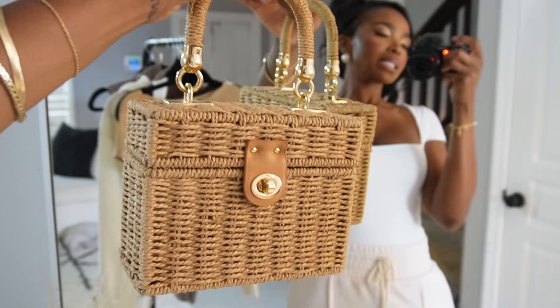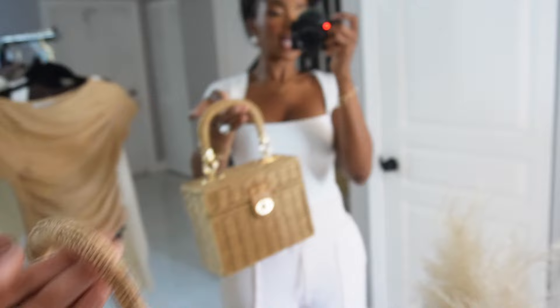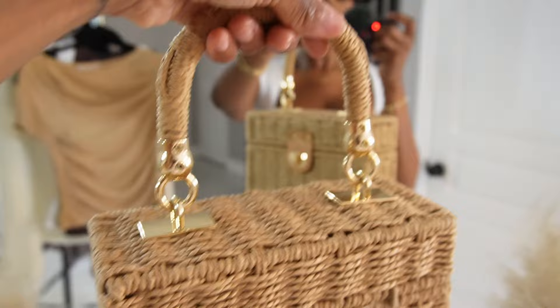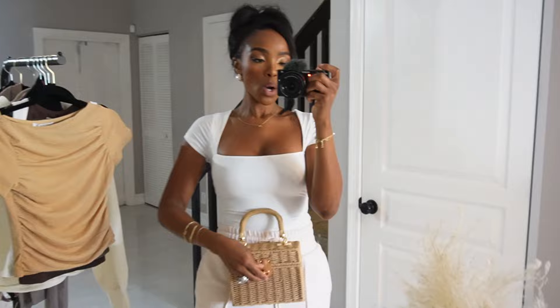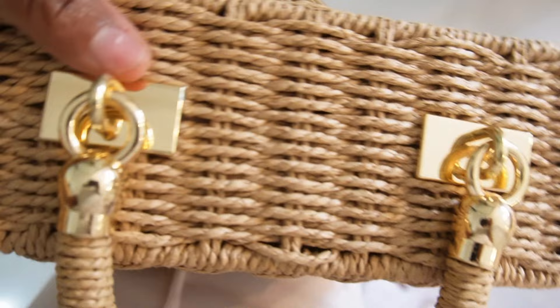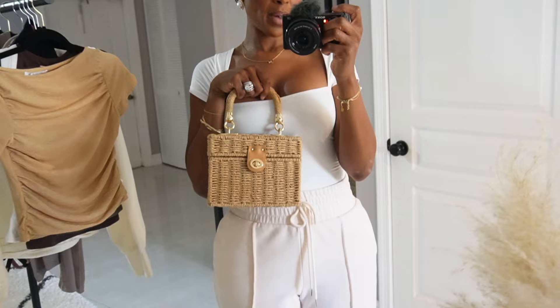This next one — Instagram ate this purse up last summer and I had to bring it back. This rattan bag is classic, and look at the hardware. I've had this since last summer and it looks brand new — it's been to Mexico with me, out in reels, out in the streets, and the structure has not worn away. It has space inside and a little strap that clips on here to make it a crossbody. Definitely your go-to bag for summer and spring.